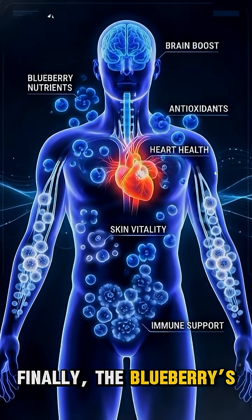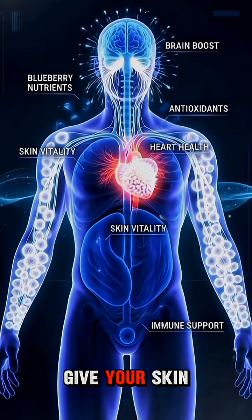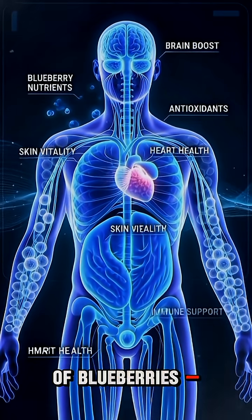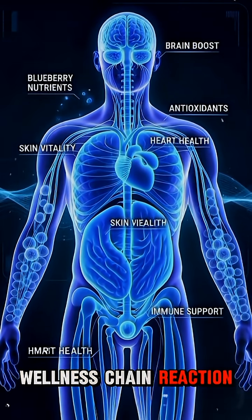Finally, the blueberry's powerful nutrients sharpen your brain, give your skin a glow, and boost your immune system. A simple bowl of blueberries triggers a full wellness chain reaction inside your body.